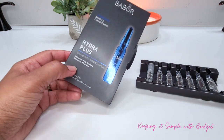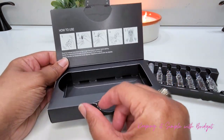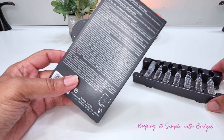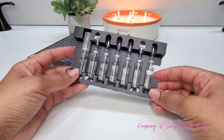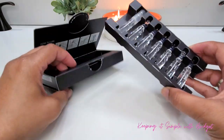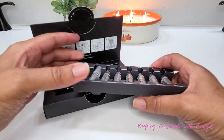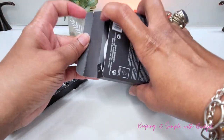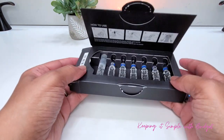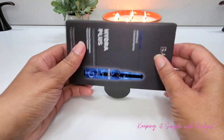Next up I have Barbora Hydra Ampoules. These are full size and retail for $29.95. The box gives you instructions on how to use them, and I love ampoules — I talk about them frequently on my channel. The product will be very concentrated and at its freshest. These ampoules contain hyaluronic acid as well as plant-based polymers, which makes for more hydrated skin — really good with winter fast approaching.